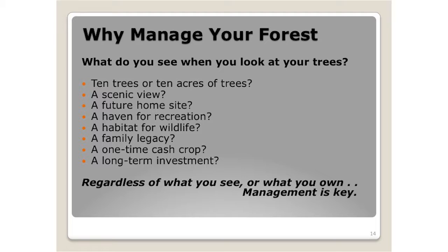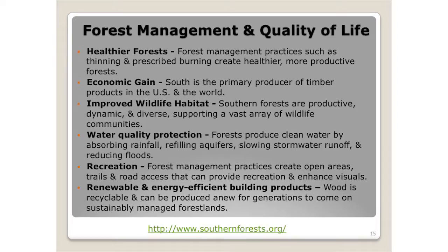Why manage forests? What do you see when you look at your trees? Do you see 10 trees per acre or do you see 10 acres of trees? Are you looking for the view, a home site, recreation, wildlife, a legacy for the family, or is it a cash crop or an investment? There's a lot of diversity in what landowners want on their ownership. Regardless of what you see or what you own, management is key.